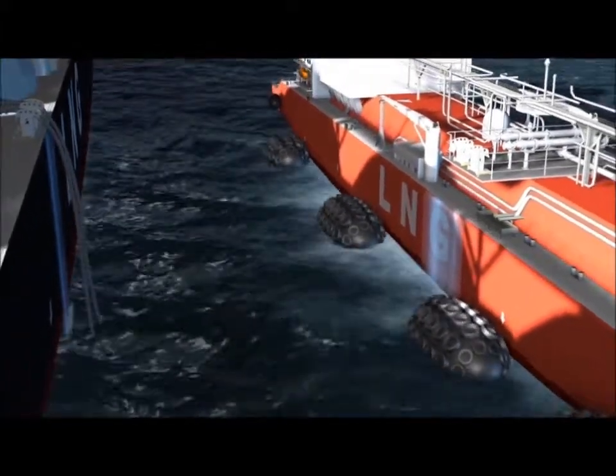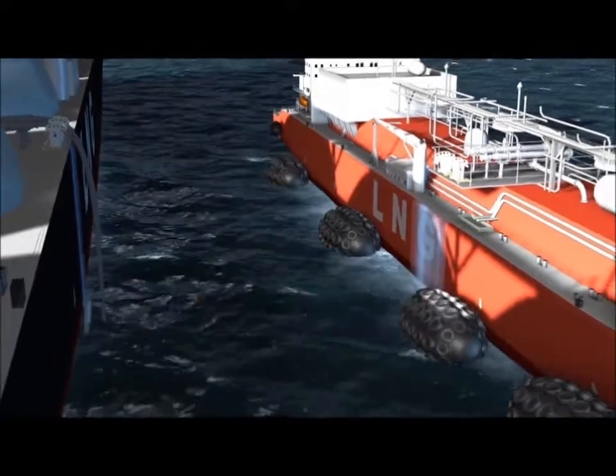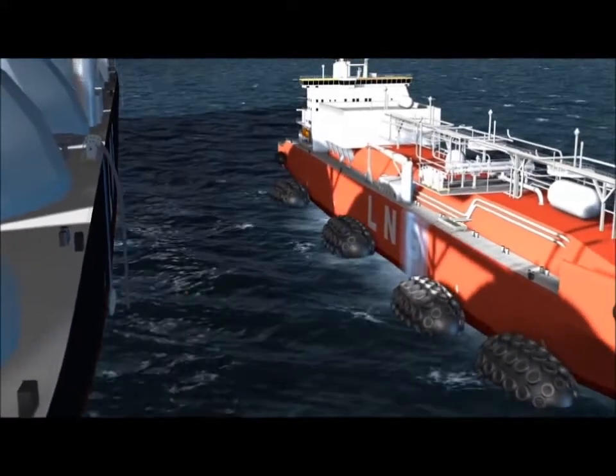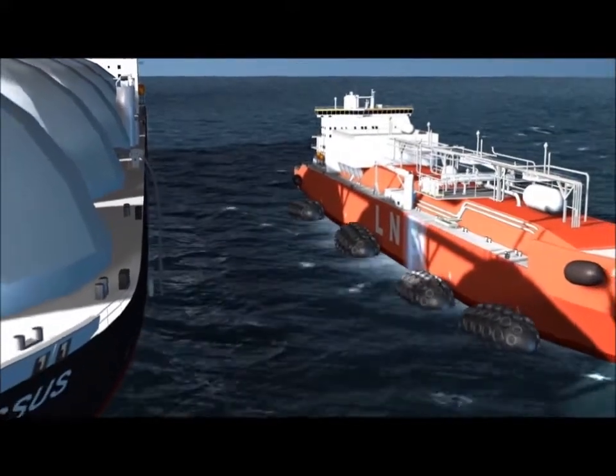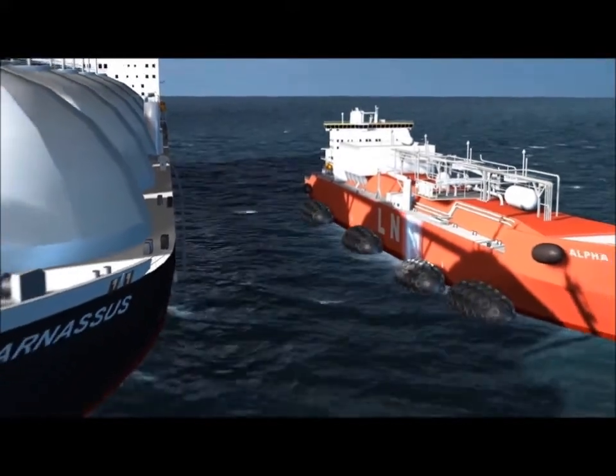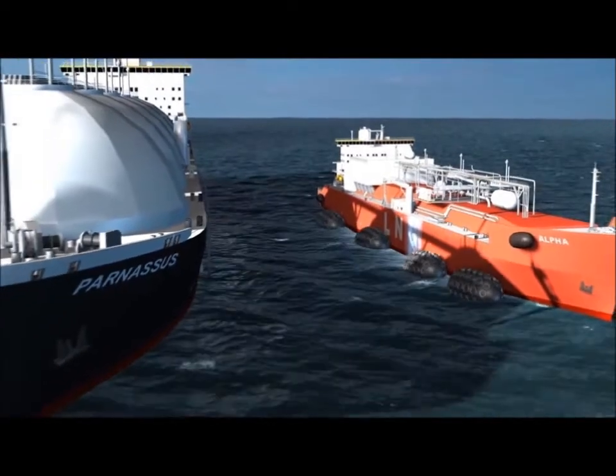The mechanical cable release is only one of the many alternative methods of activation that can be employed to operate the APC marine ERC coupling system. The ships sail away from each other, the LNG safely contained.